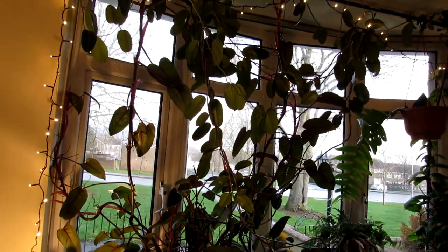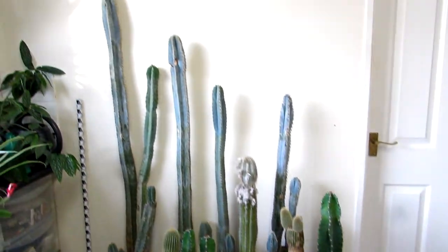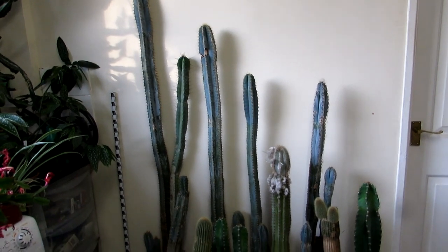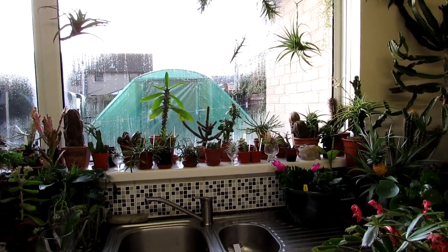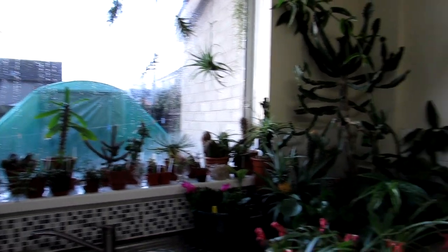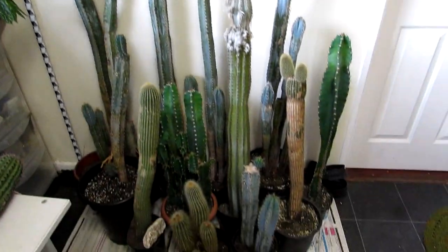Now I'm going to take you into the kitchen. Here we have mostly Pilosocereus type of cacti. The reason they're sitting on newspaper is because they're overwintering — they're not cold hardy plants. Pilosocereus prefer to be overwintered at an absolute minimum of 10°C, which is about 50°F. Our polytunnel stays around 7–8°C, which is too cold for these. Keeping the polytunnel permanently at 10°C would be a huge electric bill, so we overwinter them in the kitchen. They're just overwintering there, not really doing much.